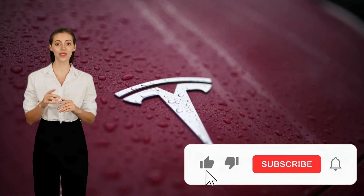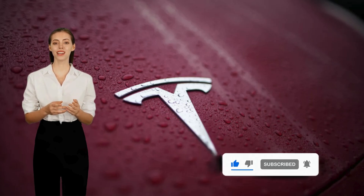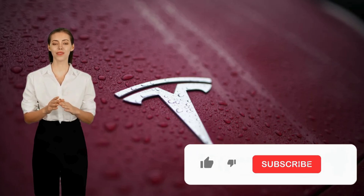What do you think — will Tesla dominate the solar market just like they did with electric cars? Drop your thoughts in the comments below, and don't forget to like, subscribe, and hit that notification bell for more tech updates. Thanks for watching.